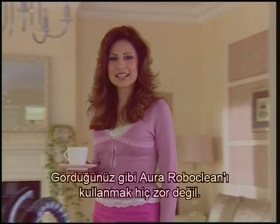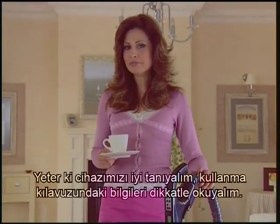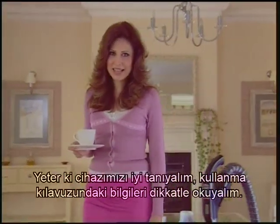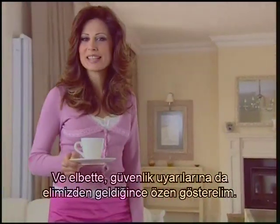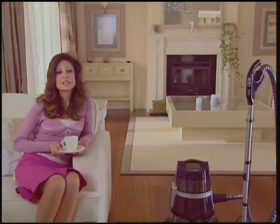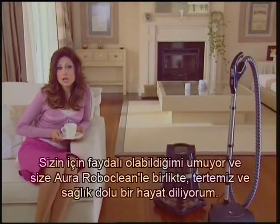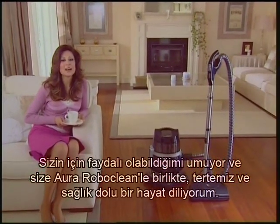As you see, using our Roboclean is not difficult — all that's needed is to know our machine thoroughly and read the information in the user manual carefully. And of course, pay attention to the safety warnings as much as possible. I hope that I've been useful for you and wish you a clean and healthy life with Aura RoboClean. Goodbye.